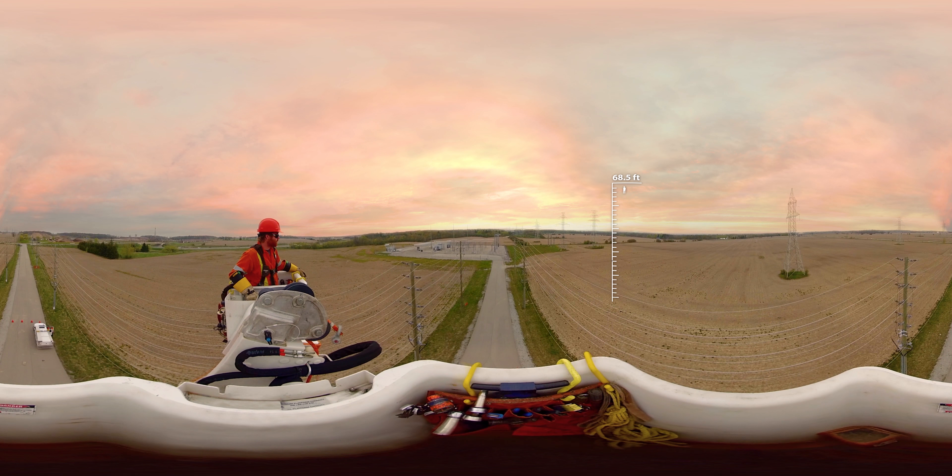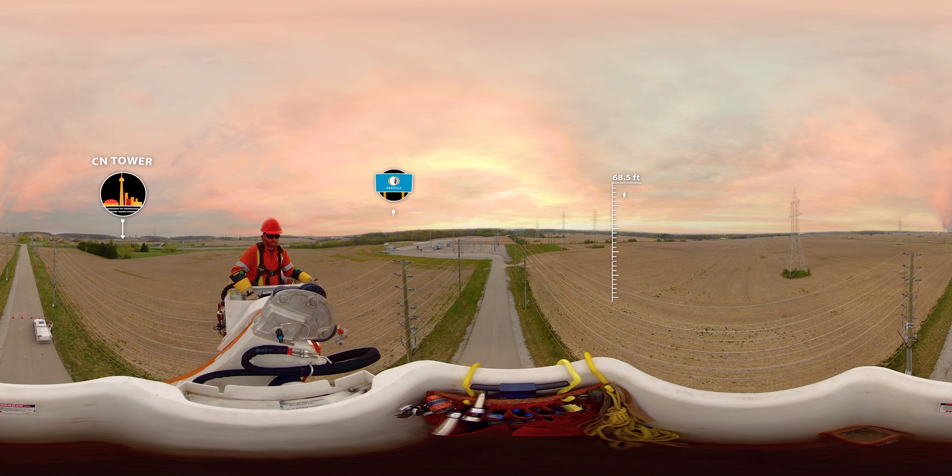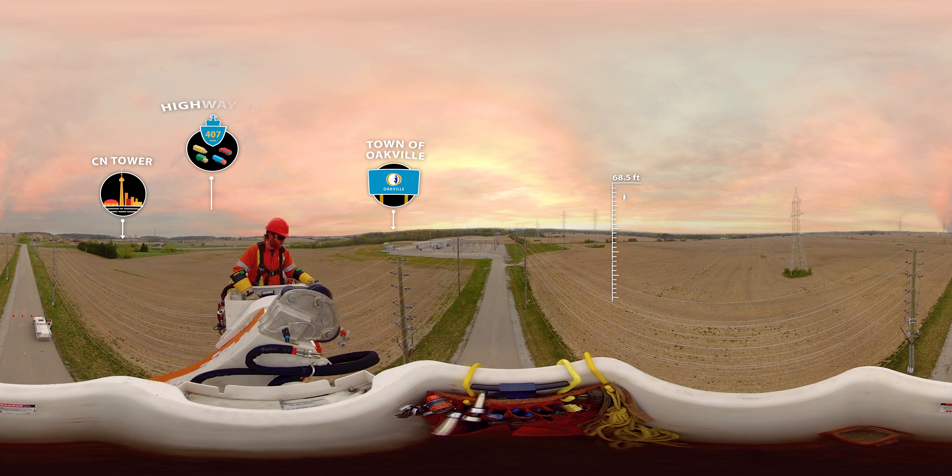If you look to your left, you will see the CN Tower, the town of Oakville, Highway 407, the Niagara Escarpment, and Lake Ontario.